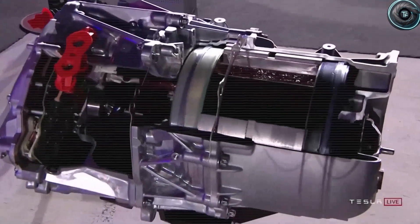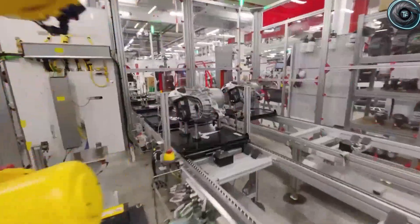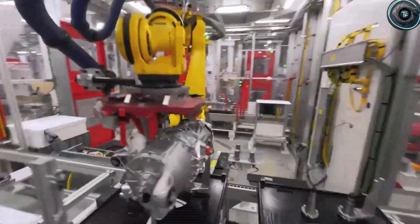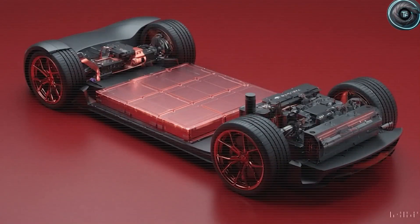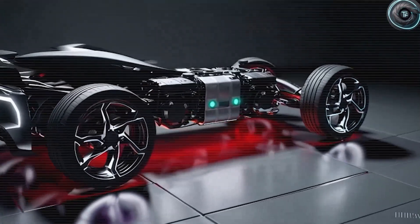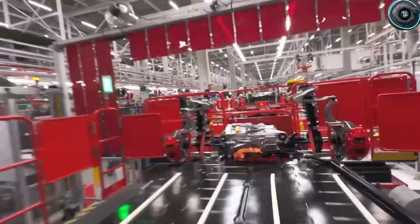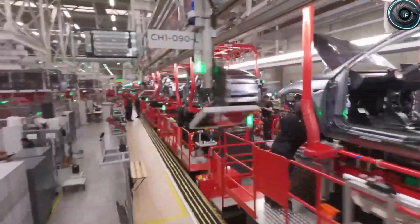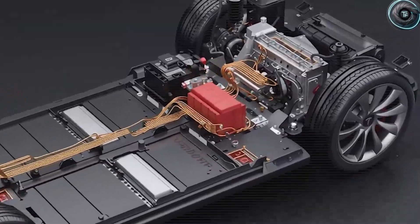But perhaps the most important advantage is psychological. Knowing you have two motors, full traction control, and redundancy means peace of mind every time you drive. With two motors sharing the work, overall wear is reduced by nearly 40% compared to a single-motor system, meaning fewer breakdowns, less maintenance, and a vehicle lifespan easily stretching well beyond a decade. After a lifetime of careful financial choices, why shouldn't you finally experience the joy of a car that drives like a dream?